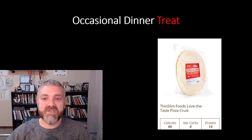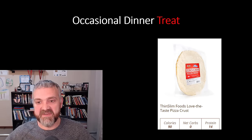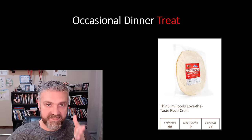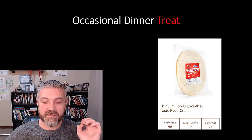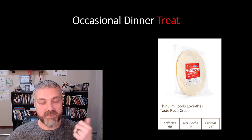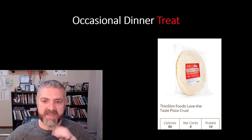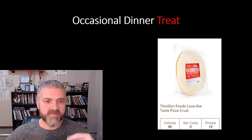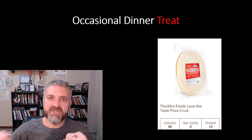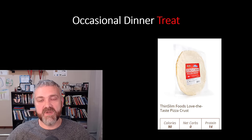What's an occasional dinner treat? Every couple of months, also from the Thin Slim Foods website, they have a zero carb pizza crust — low calorie, zero net carbs, high protein, lots of fiber. We make a low carb pizza with some low carb pizza sauce, a bunch of meat, a bunch of veggies, and some cheese. That's a really nice treat every once in a while — just a break from the typical dinner.